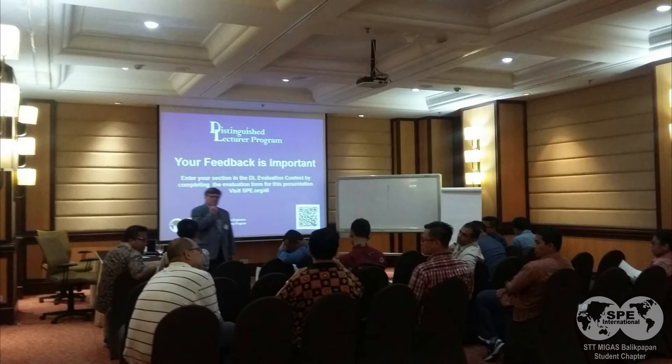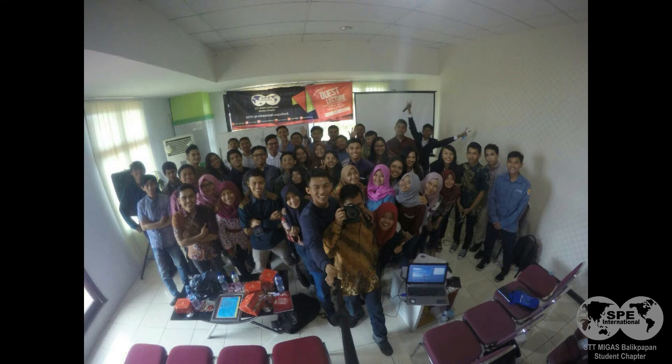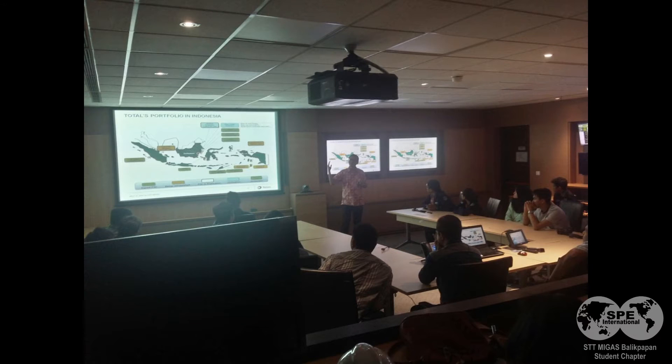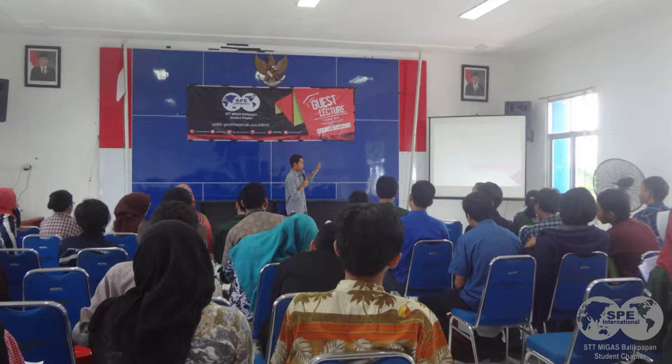As an SPE Student Member, there are plenty of benefits you can get by joining this society. As a member, you can get conference and workshop discounts. SPE Members get discount on registration to hundreds of conferences, workshops, and courses every year. That means direct access to innovative technologies, technical knowledge, and interaction with colleagues to help you continue your professional development.